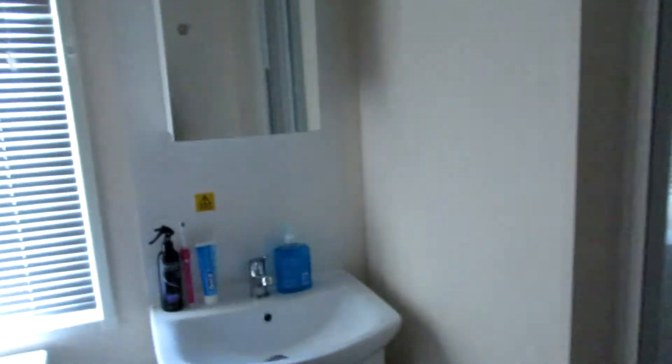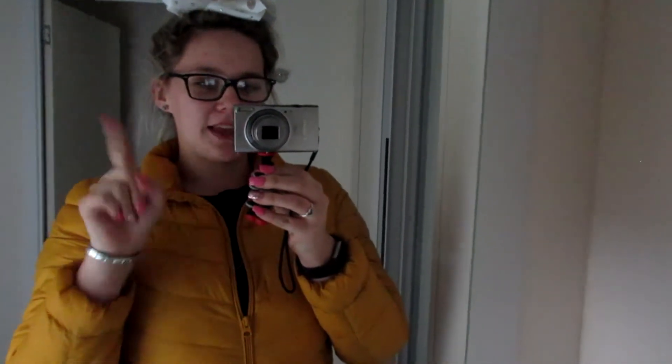So obviously toilet, towels, sink, shower. And then we also have one of these mirrored cupboards with bits in there. I'm quite skeptical about these cause I see them in horror movies — when they close them it's like there's a person there. So I get quite scared.